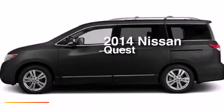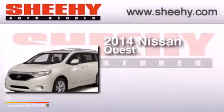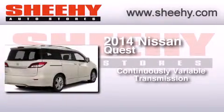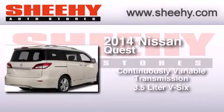This is a brand new 2014 Nissan Quest. This minivan has a continuously variable transmission and a 3.5 liter V6.